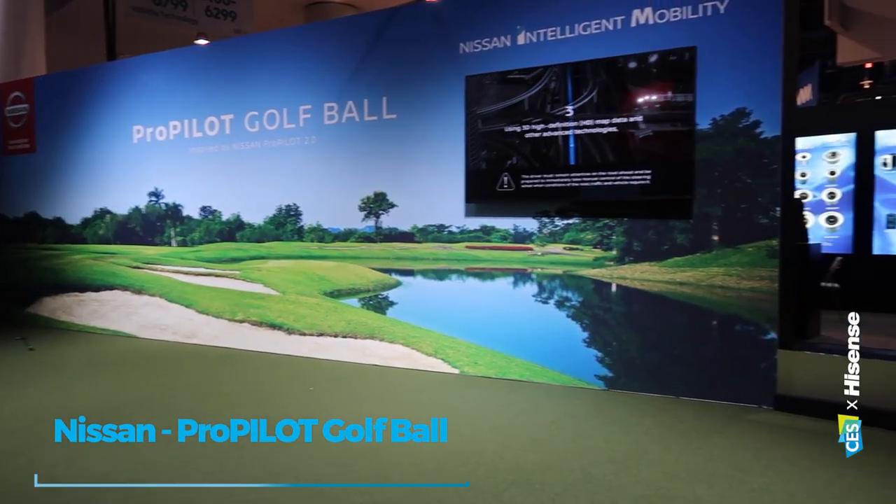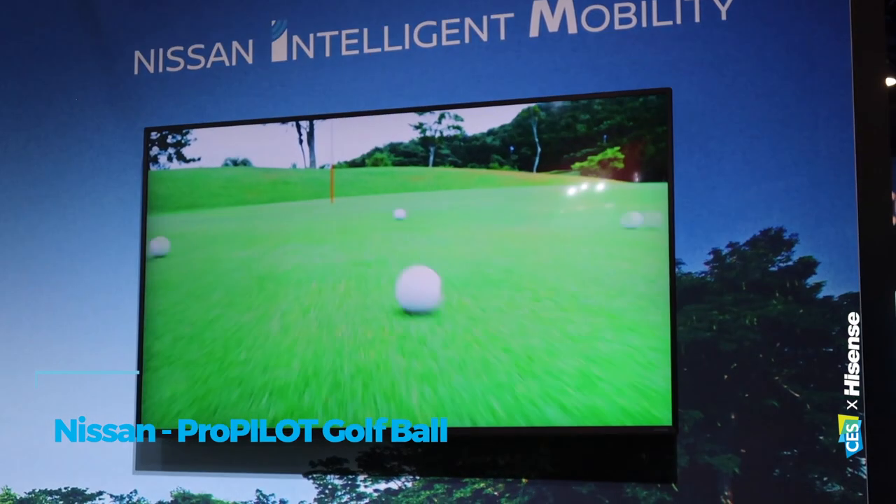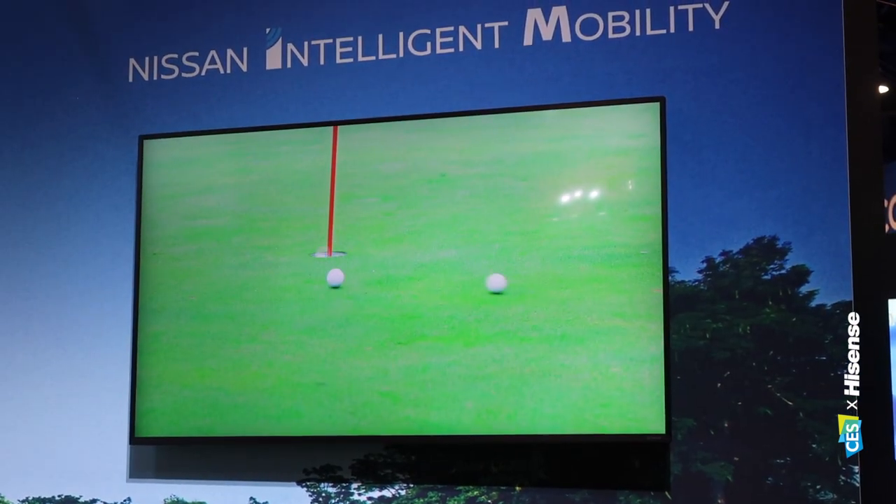Nissan have a demonstration of a golfing green where the golf ball can't miss. Using all the same technology that you'd have with autonomous cars — tracking, seeing where it's got to go — the golf ball always makes it into the hole.